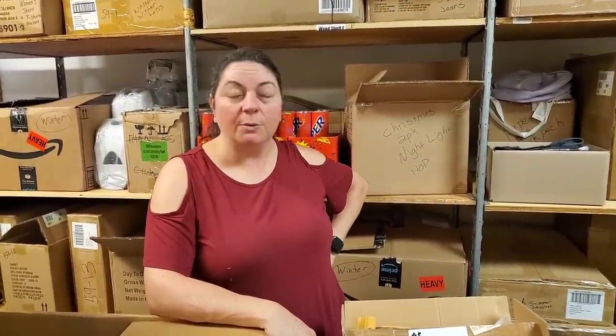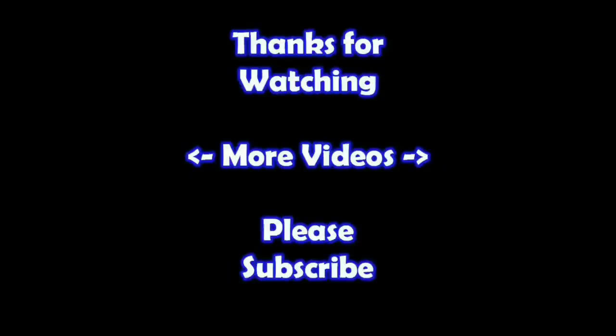Thanks so much for joining us. You can go to hookedonpicking.com — go to all the different categories, find all the fun stuff. We also have a lot of other things that we've been listing in the last few weeks, so check our whole store. If you order over $100, you'll get free shipping in the lower 48 of the United States. And remember, in the end, Jesus wins. Thanks for watching — if you'd like to watch more of my videos, just click on them here. And if you'd like to learn more about the reseller world, subscribe to my channel and check out my other videos.